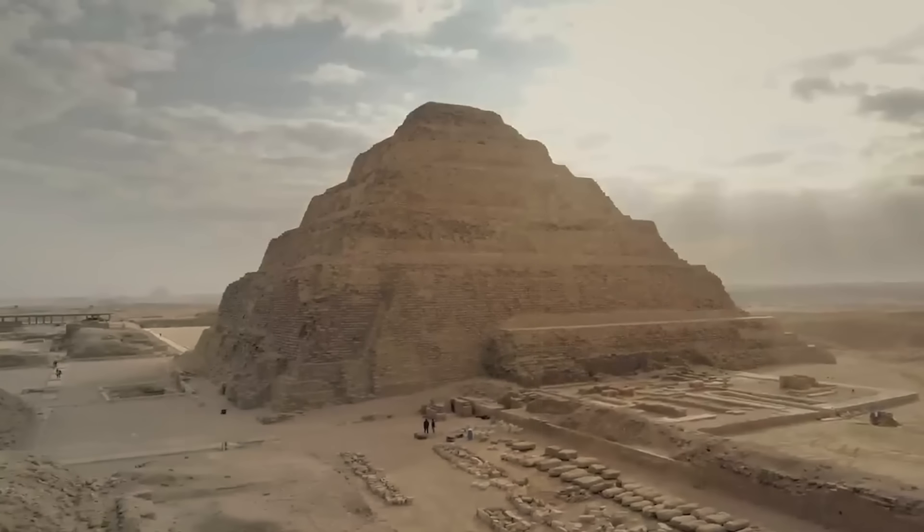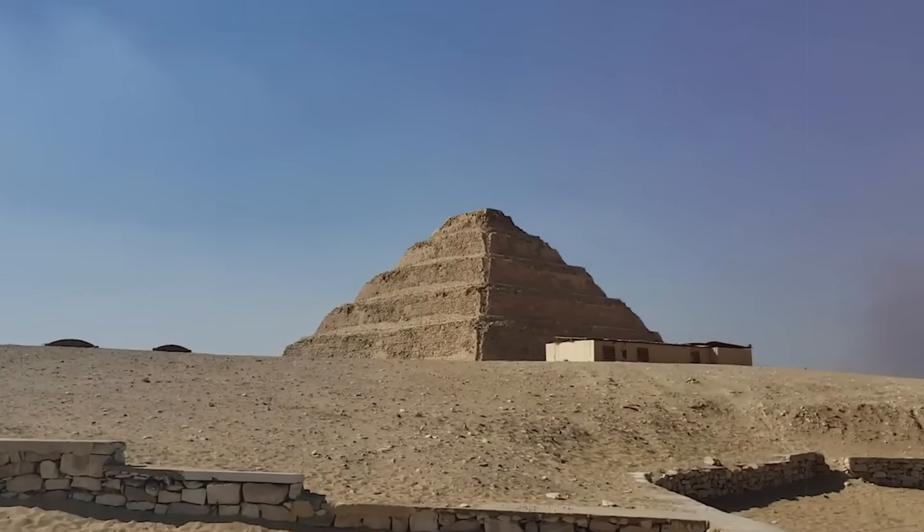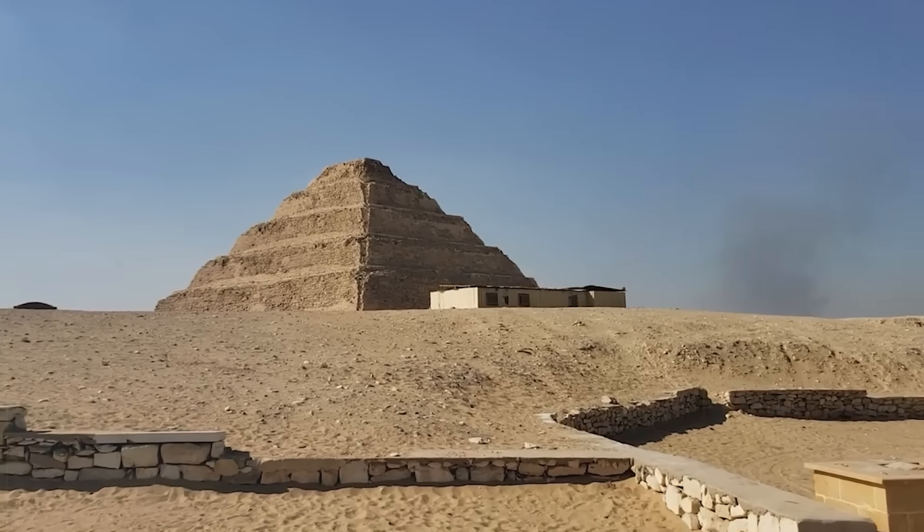Over the years, the pyramid and its complex have undergone extensive restoration efforts, particularly in the 20th and 21st centuries, to preserve this ancient monument for future generations.